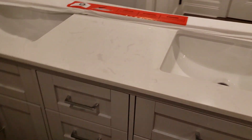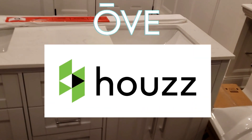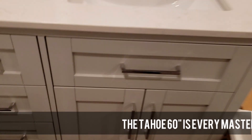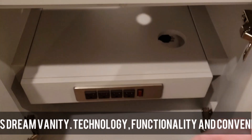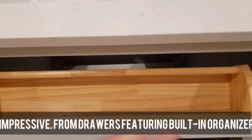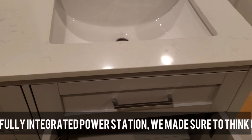We found this beautiful vanity on Houzz — very nice gray with double sinks. It's got solid wood, soft-close drawers, and the whole thing looked really nice. It's all solid and great — until it gets into your house.